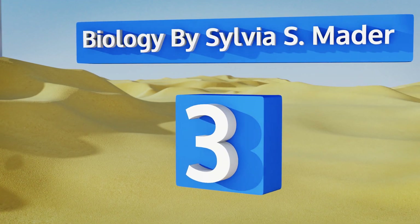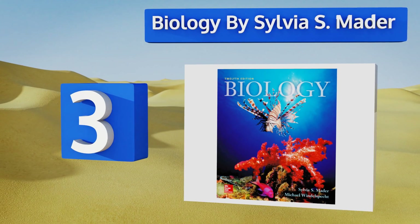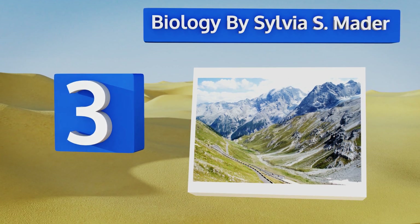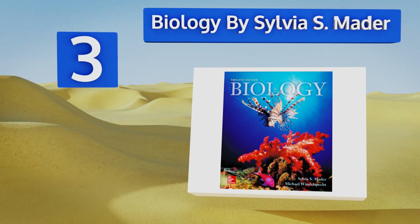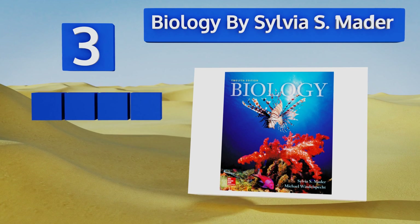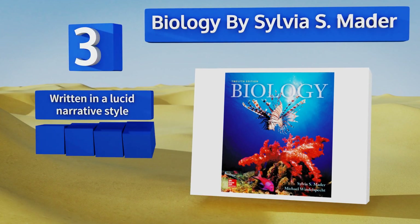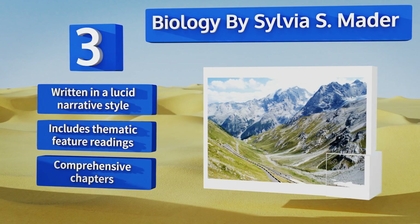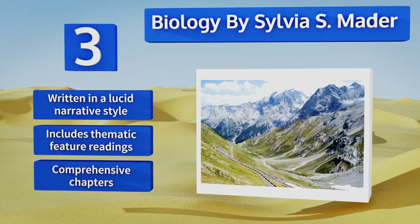Nearing the top of our list at number three, the twelfth edition of Biology by Sylvia Mader focuses on large themes like the nature of science and biological systems, and encourages students to take learning into their own hands. It's a good choice for non-biology majors to study before starting class, and it's written in a lucid narrative style.